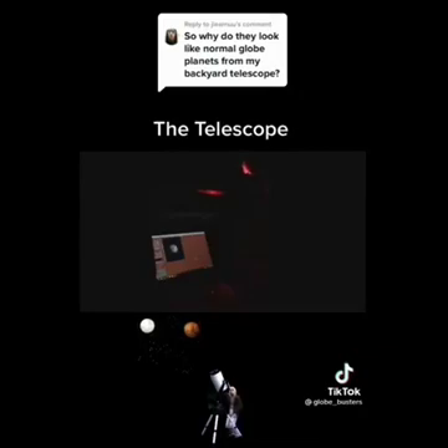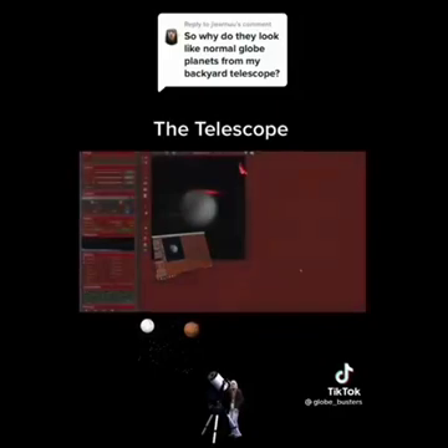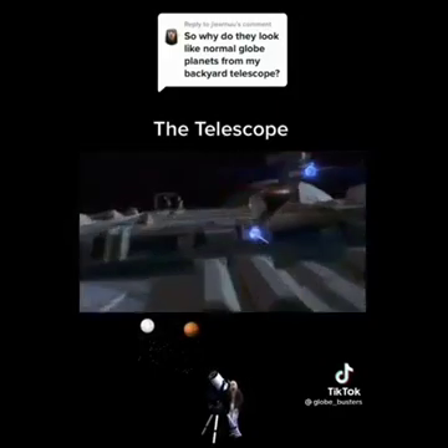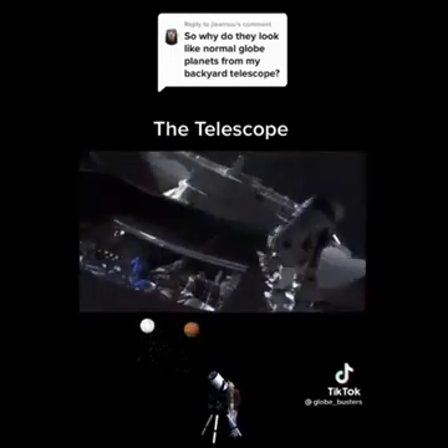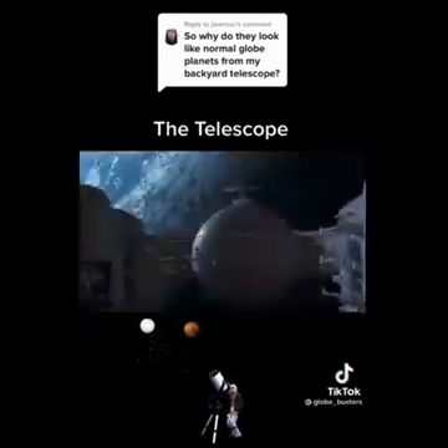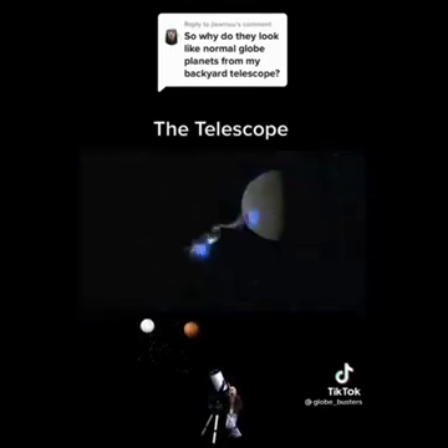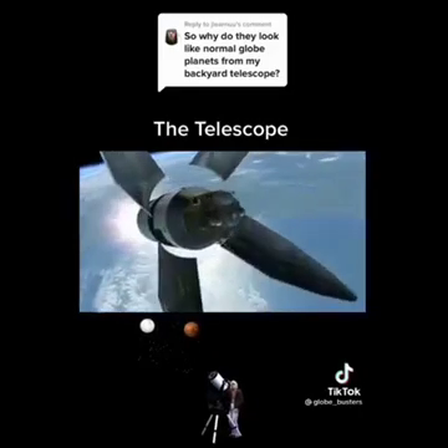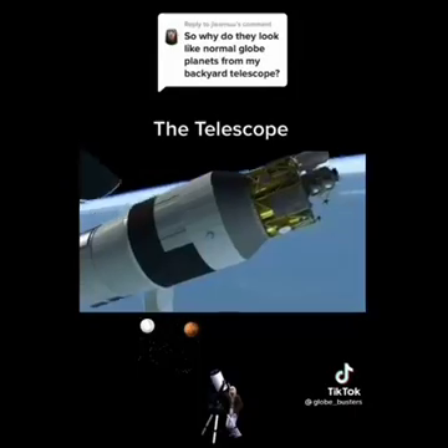That right there should be a red flag to you that the image has to go through some level of processing to show you what you want to see. Like I tell you guys all the time: space is not a real place. It was brought to you by the same people that brought you Star Wars, the same people that brought you satellites. The stars are attached to the firmament.